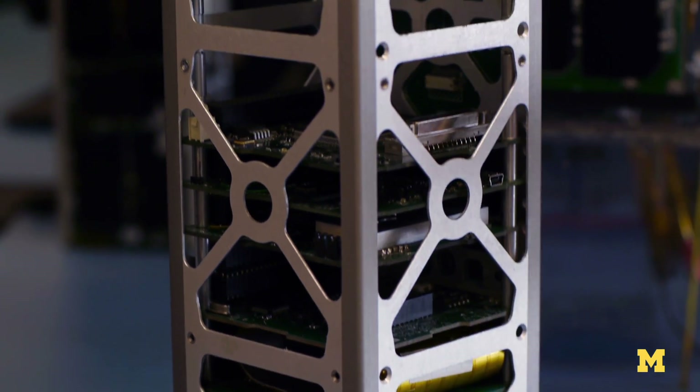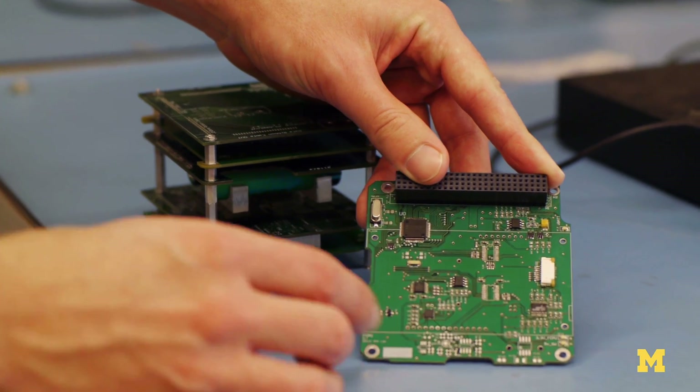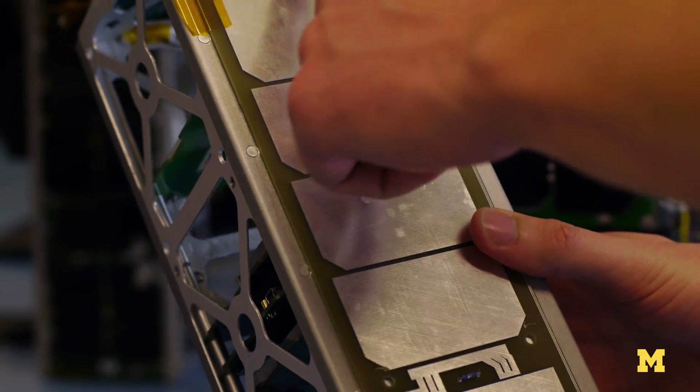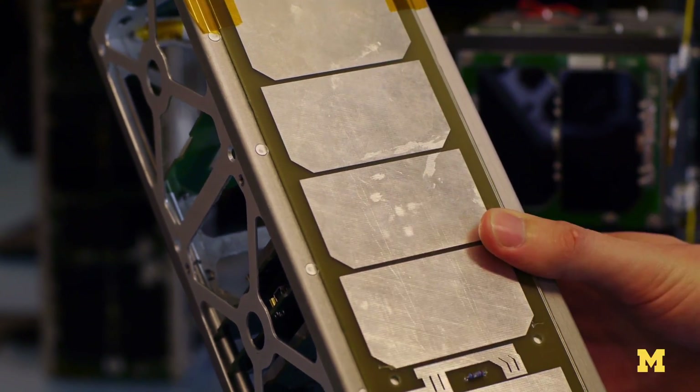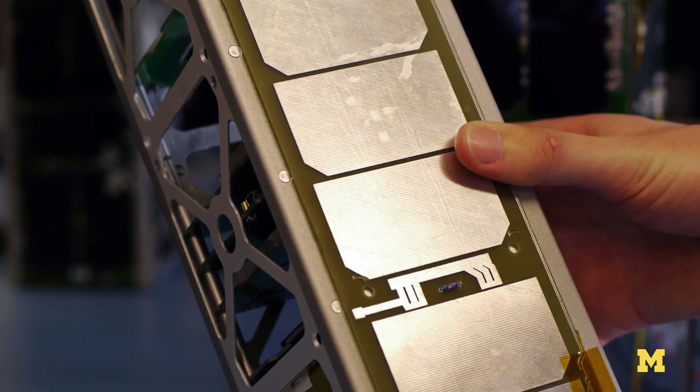We can then take that technology and some missions — like the ones we built here — are fundamental science missions which do fundamental measurements and advance the state of the art. We also do technology demonstration missions which prove the technology on orbit, and we can then roll that into future spacecraft to do bigger and better things.